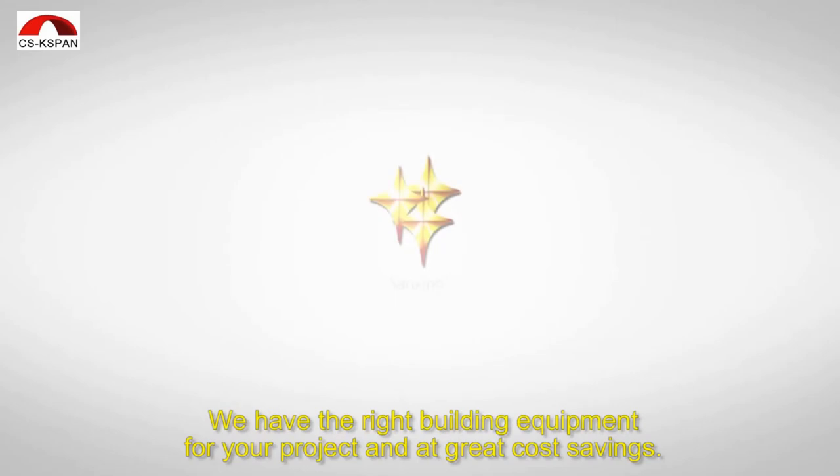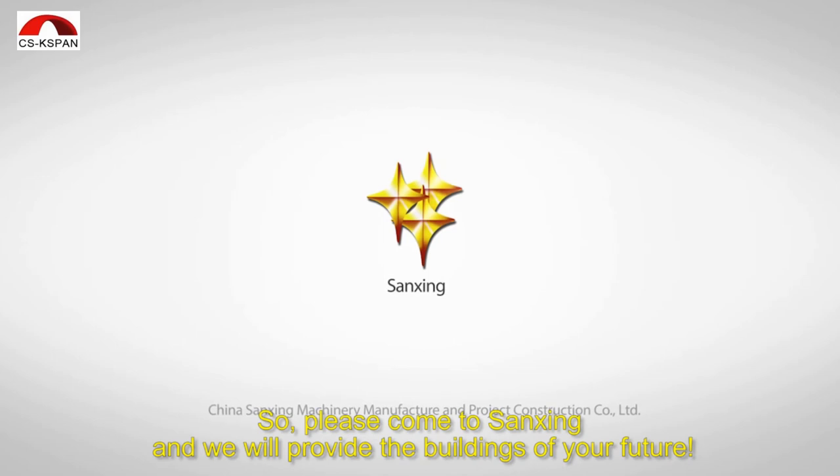We have the right building equipment for your project and at great cost savings. Please come to Sanxing and we will provide the buildings of your future.